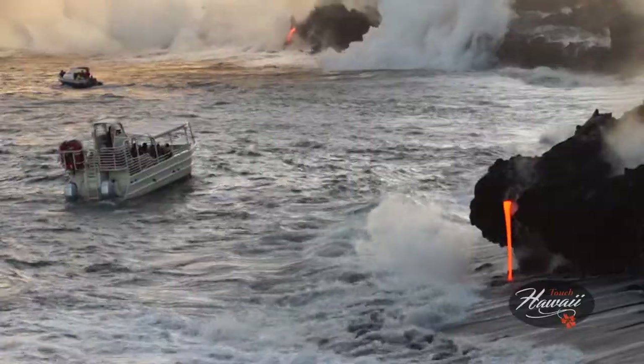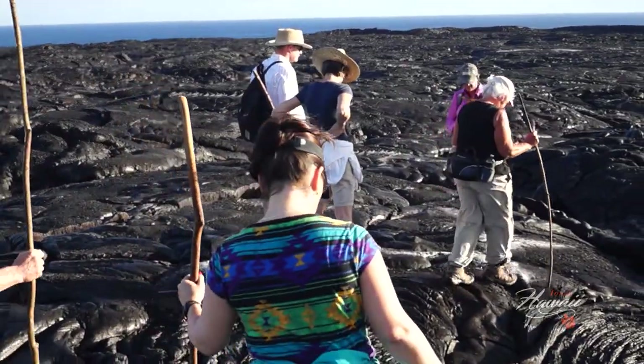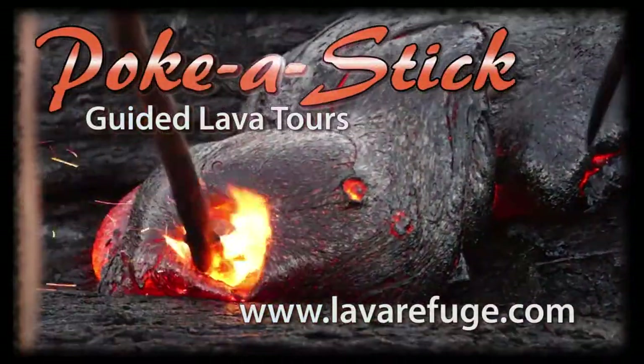But if you'd like to look the lava square in the eye and give it a poke with a sharp stick, check out Poke-A-Stick Lava Tours.